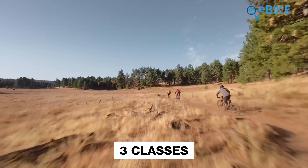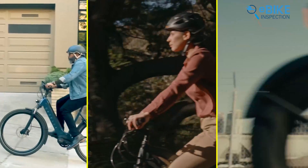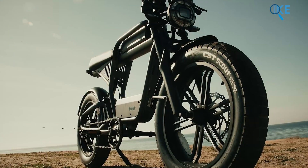Electric bikes come in three classes, and the names are as simple as it gets: Class 1, Class 2, and Class 3. But they are not just names. Each class brings its own level of experience — the performance, the features, even the look of your ride.